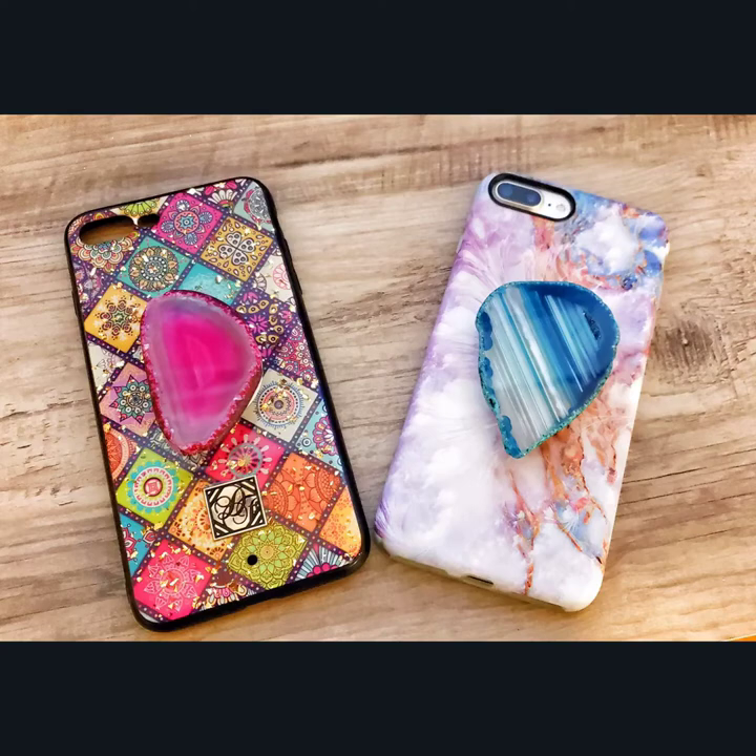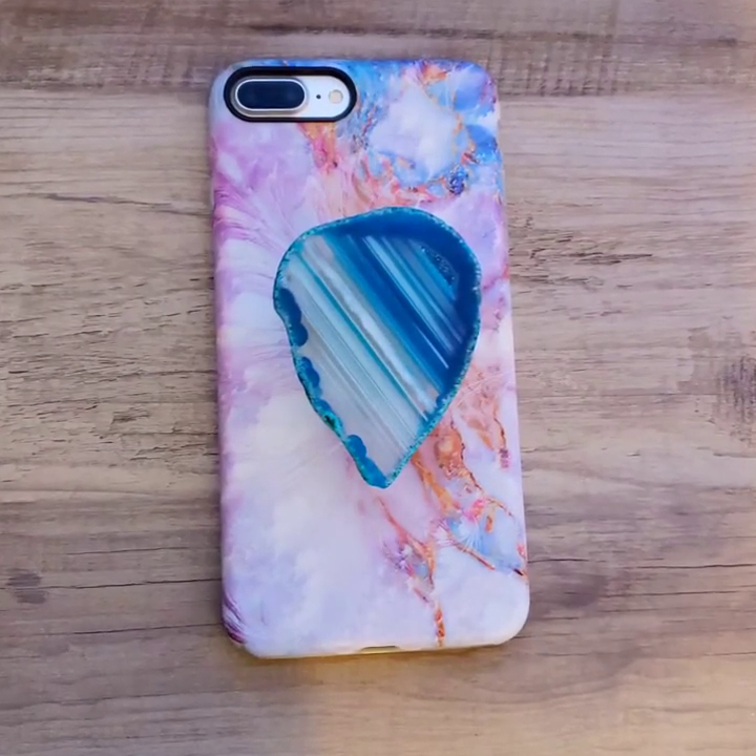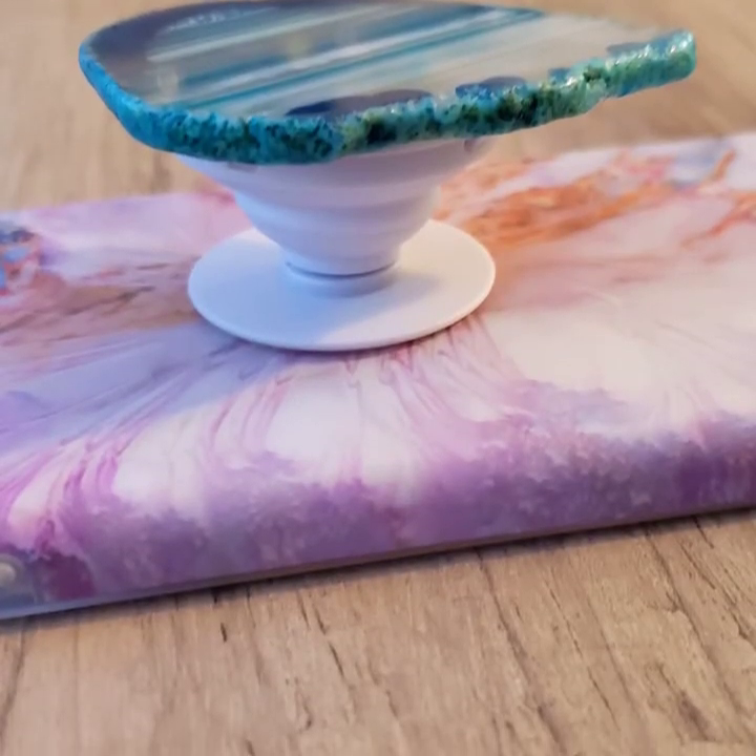Of course that pink one there is my favorite. And then I also love this blue one. And I got the cases separately. But these are made of gemstones. They're so pretty.